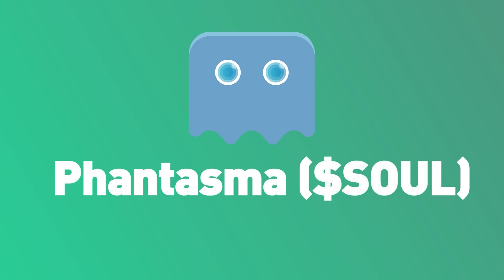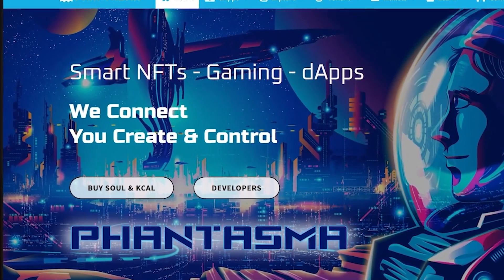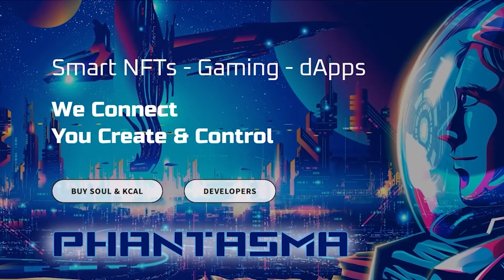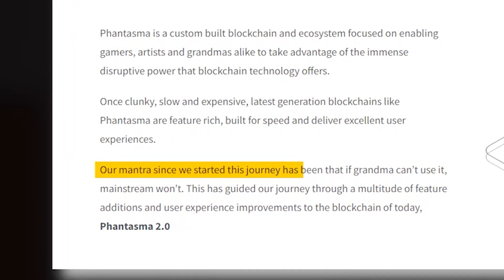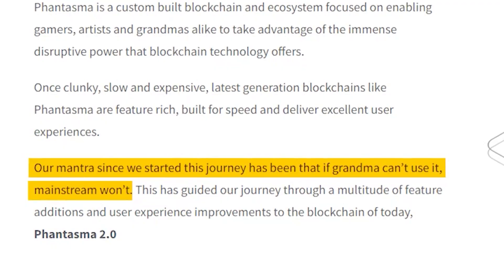Phantasma is a custom-built blockchain and ecosystem that focuses on enabling gamers, artists, and grandmas to take advantage of blockchain technology. Phantasma's mantra since they started has been: if grandma can't use it, mainstream won't. Phantasma network uses a staking mechanism and dual token system to give users access to different digital goods and services.